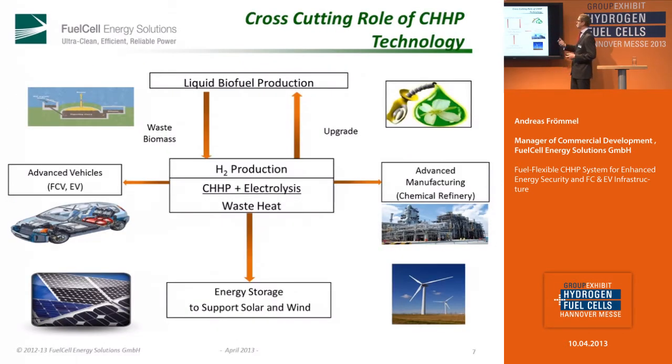We are more or less playing a cross-cutting role. In the middle, we are able to produce energy, heat, and hydrogen out of biogas made from biomass or at least wastewater treatment and such sources. We feed electrical vehicles with electrical power and fuel cell vehicles with the needed hydrogen. We are also able to store the energy. We can put the very pure hydrogen into the chemical industry, and we can also upgrade the quality of the biogas.